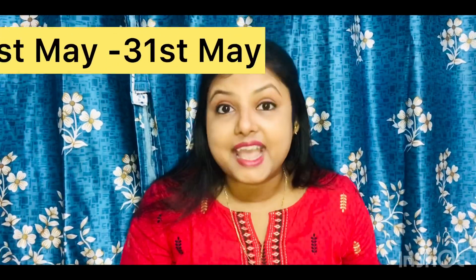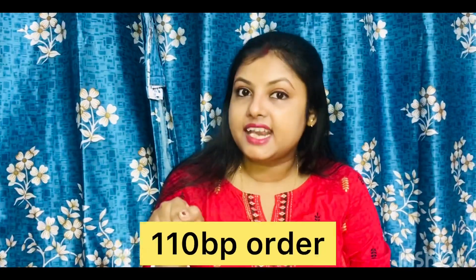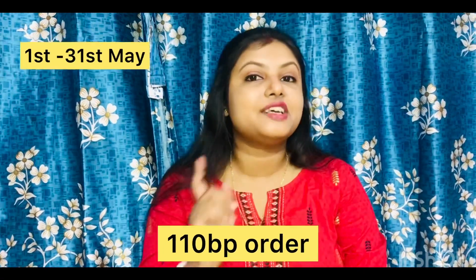First offer: place your accumulated 55 BP order from 1st May to 31st May and you get Oriflame Exclusive Beautiful Refreshing Body Cleanser 300ml. The retail price is 799 rupees, but you get it for only 139 rupees. So hurry up!